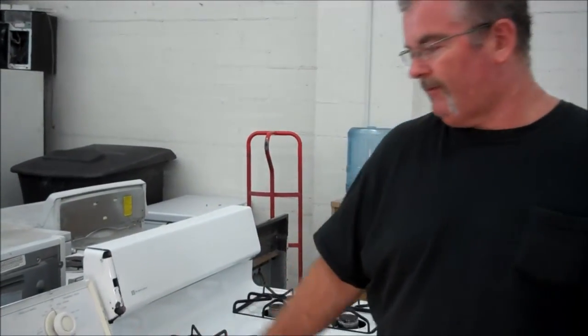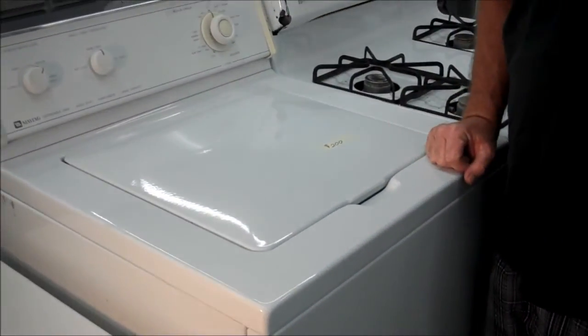It's a nice little surviving Maytag here. We got it for $200 and it includes local delivery. This is a nice porcelain top. There's no rust on this. It's a nice machine.